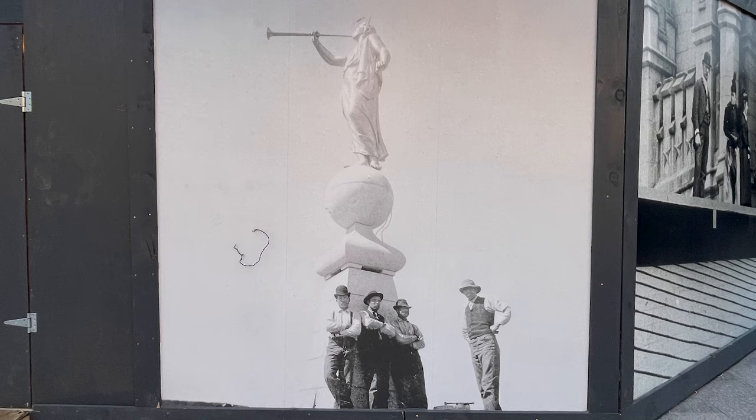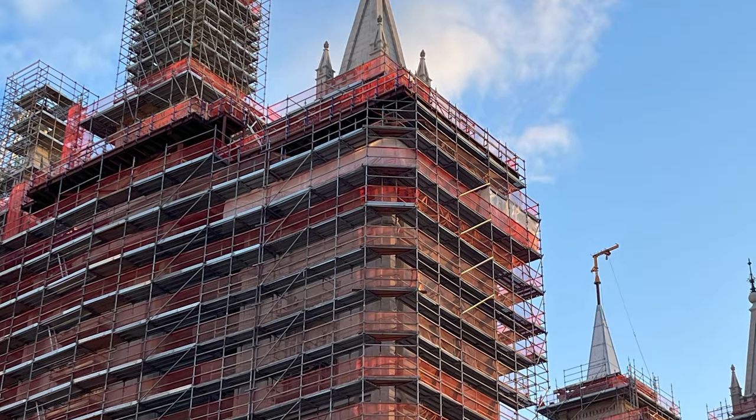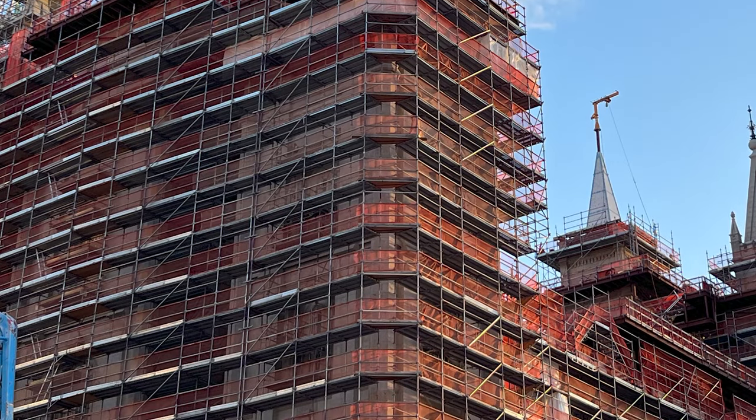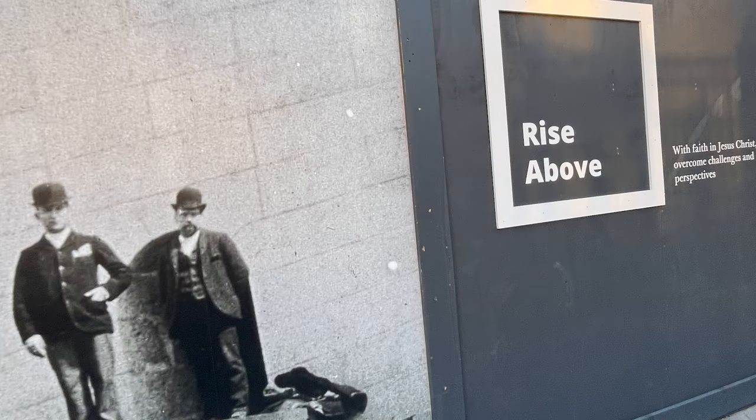These guys just standing around on the scaffolding — have you noticed all the scaffolding around the building? That must have taken an immense amount of time to get all the scaffolding up around this building. And what are those ladies doing up there? Look at them, all decked out, way up top. They were daring, of course.